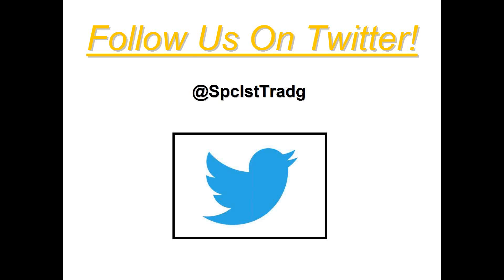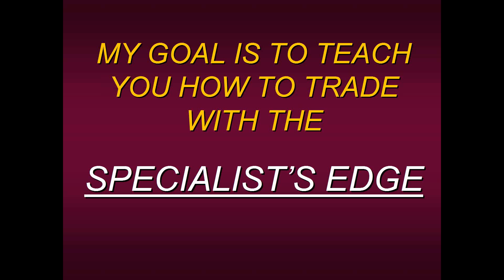Our goal at Specialist Trading and Pro Trader Strategies is not to trade for you. It's not to force feed you signals and tell you what we think the market's going to do. Our goal as a mentor and teacher is simply to teach you how to trade with the Specialist Edge — the same edge that was taught to me some 44 years ago, what has sustained me, and hopefully it'll do the same for you.